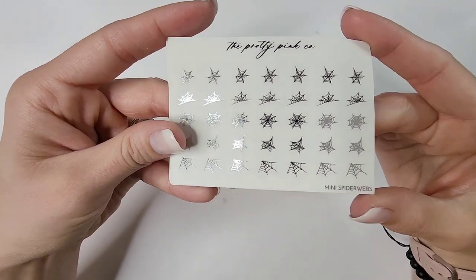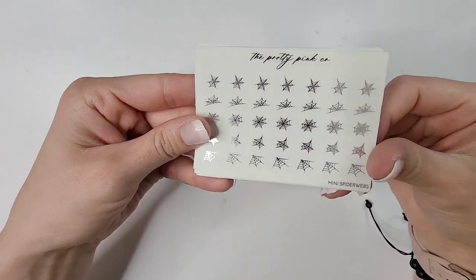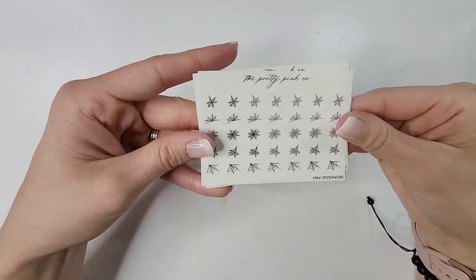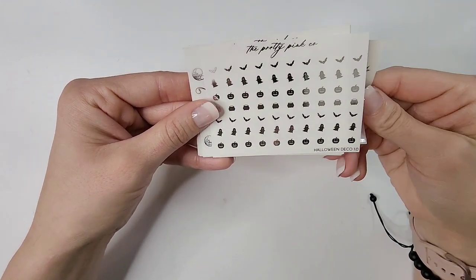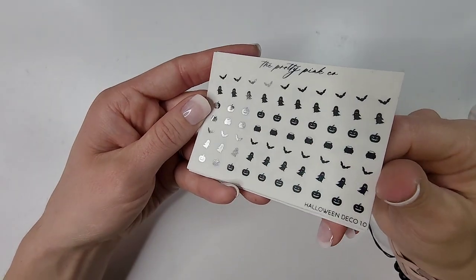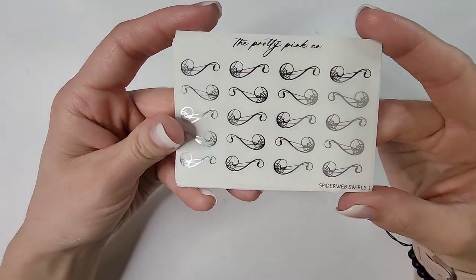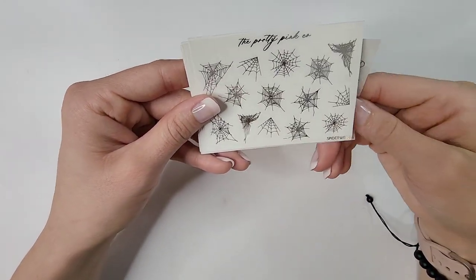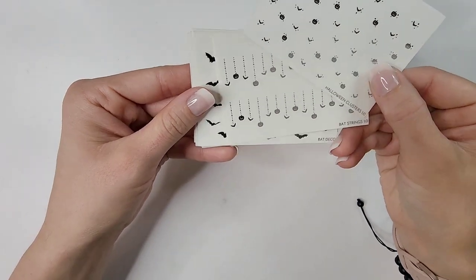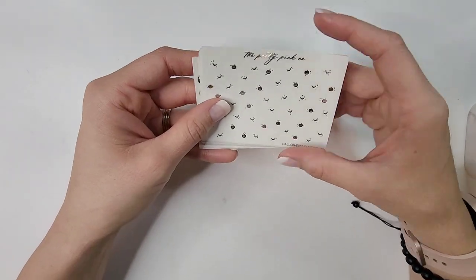Seasonal deco — some of my favorites. Oh my gosh, look at the spider webs! My Halloween spreads are gonna be so decked out. I may be planning Halloween on New Year's but just kidding — I have most of summer pretty much planned. Halloween Deco 1.0 again: filled-in cauldrons, pumpkins, ghosts. And spider webs — it's like spider webs but make it pretty. Corner spider webs too. That is everything I picked up from the Halloween two-dollar Tuesday from The Pretty Pink Co.